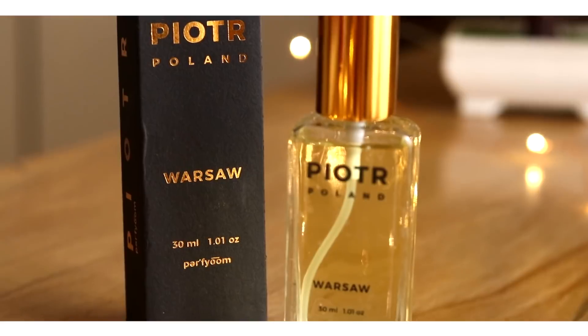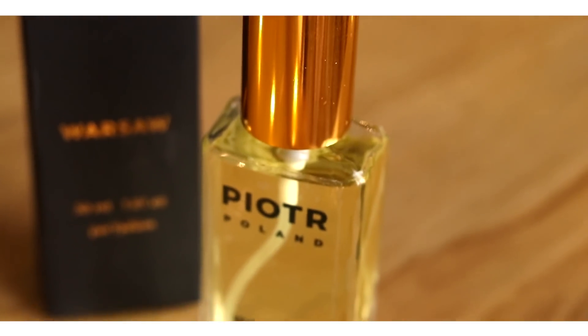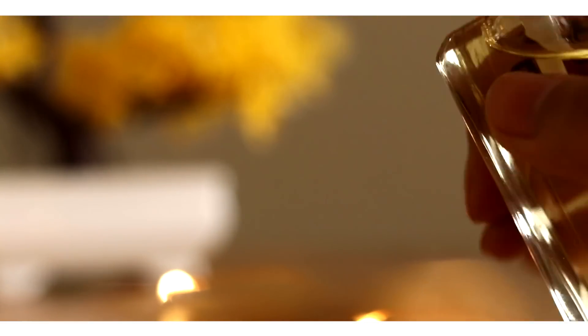The second product I got is this Part of Poland perfume in the fragrance Warsaw. I'm a little finicky about perfumes — I only like floral, soft, classic, or elegant fragrances that aren't too strong. So I'm excited to try this one on. Let me just try it on real quick.